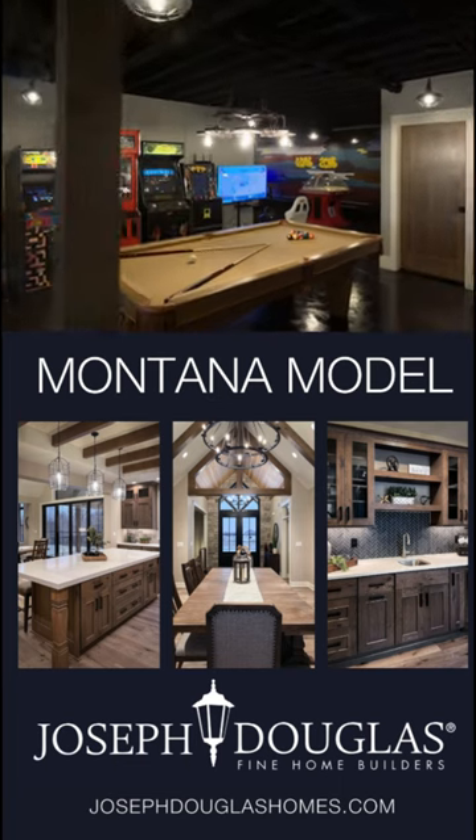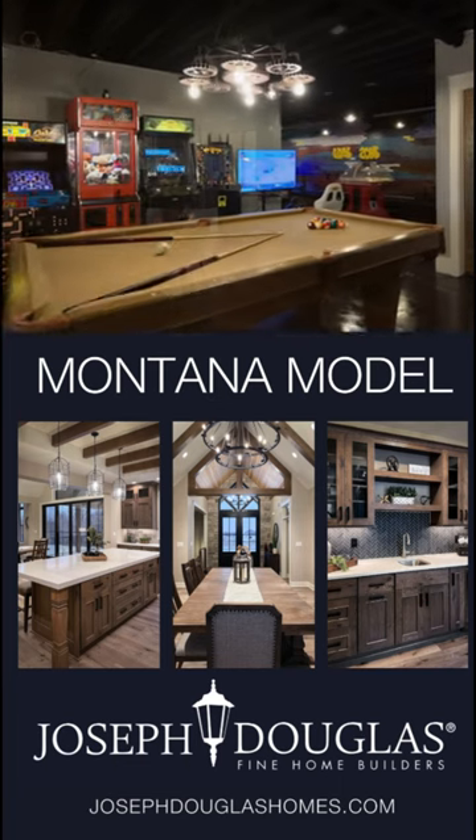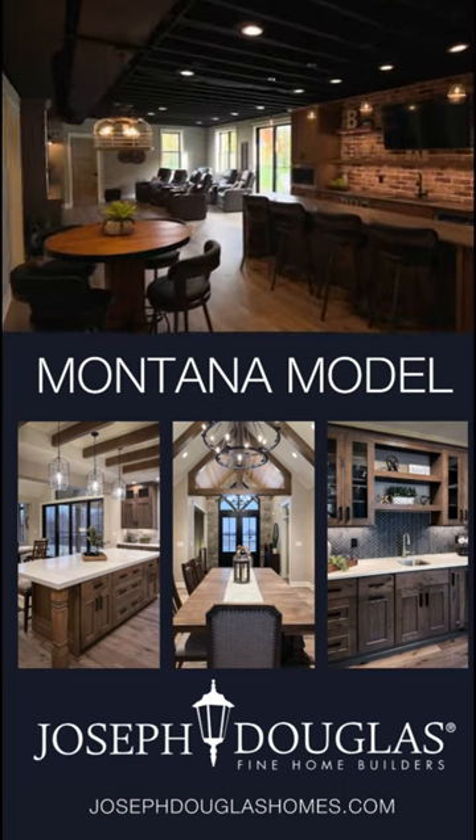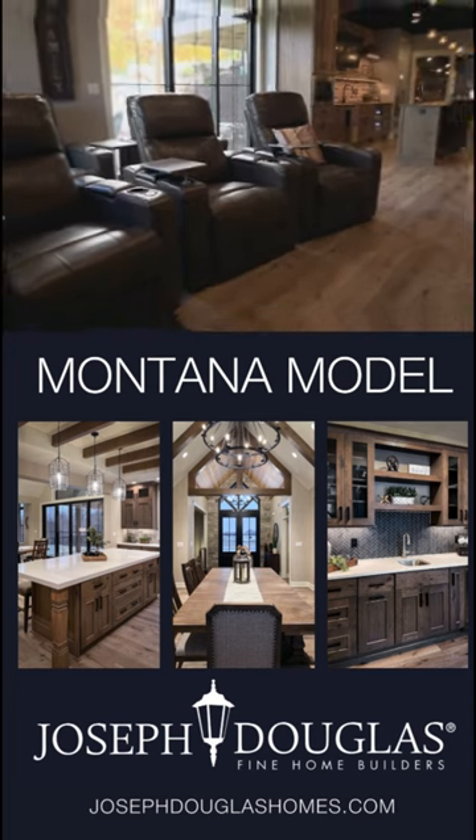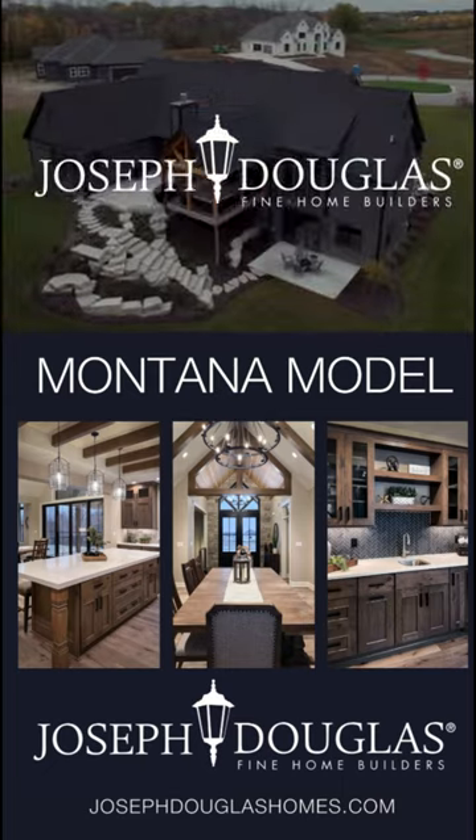For more information on the Joseph Douglas design-build process, this custom model, available lots, and the unparalleled value you'll find in Joseph Douglas Homes, visit us at josephdouglashomes.com.